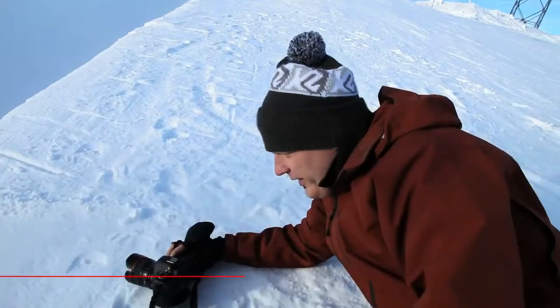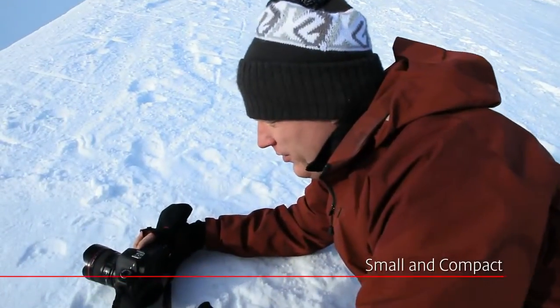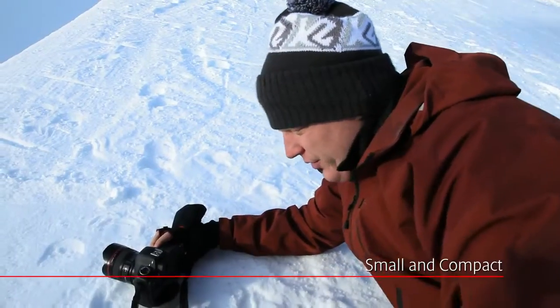Because the camera is so small and compact, you can shoot angles that were really difficult to do before.